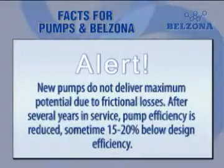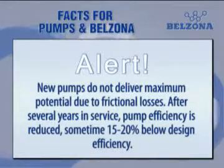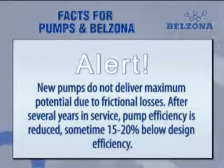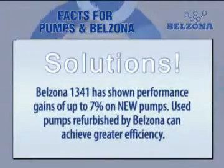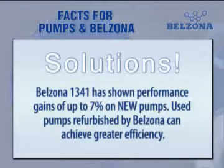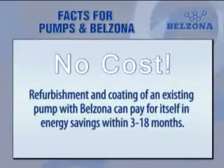It's a fact that new pumps do not deliver their maximum potential due to frictional losses. Pumps in service for a number of years operate at lowered efficiency, sometimes 15 to 20% below design efficiency. Belzona 1341 Super Metal Glide shows performance gains on new pumps, while pumps already in service refurbished by Belzona can achieve even greater efficiency. This proven solution is able to pay for itself through return on investment.